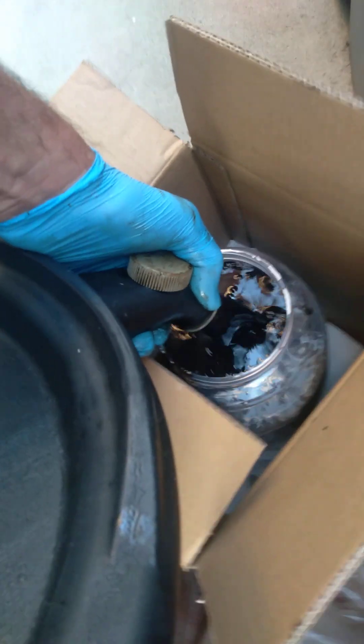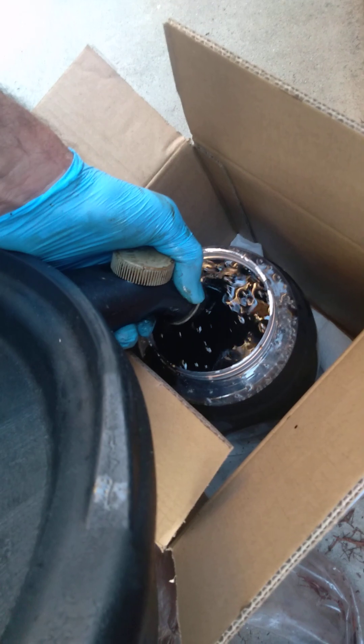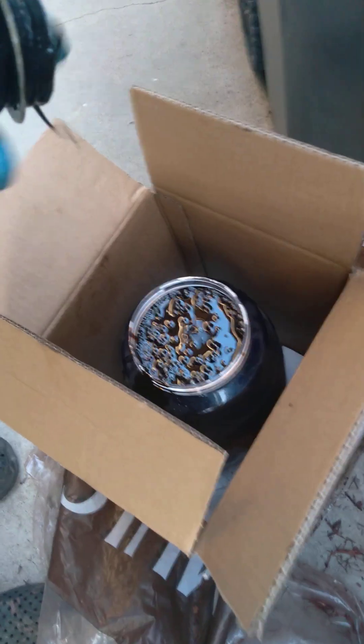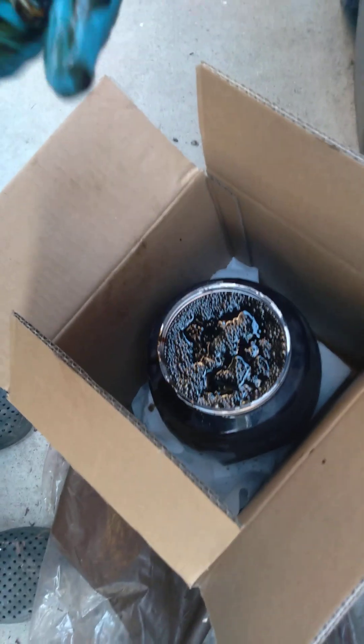It's all dirty oil. Making room for clean oil. I don't want to fill it to the top. But this one doesn't appear to be leaking — it seems to be pretty sound.